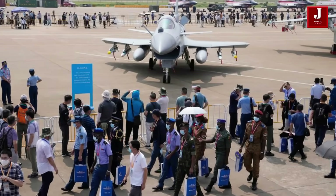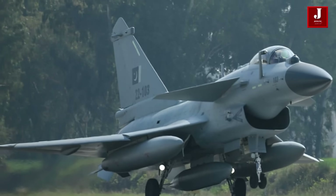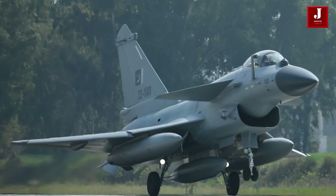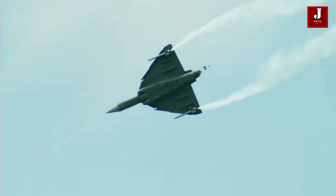Both planes have single engines and delta wings, with the J-10 being significantly longer and larger. It has ventral air intakes, swept front canards, and low wing position wings. The Tejas Mark II has a high wing layout with body-side air intakes, making it appear smaller and more agile.